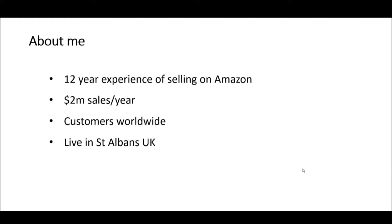We've got customers on Amazon from all over the world. So we sell on Amazon UK, but also Amazon in the USA, France, Italy, Germany, Spain, Australia, Canada and Japan. I live in a place called St Albans, which is in the United Kingdom, just north of London.